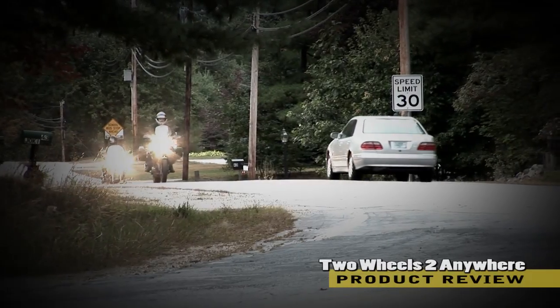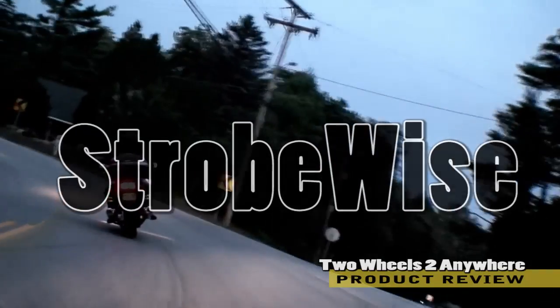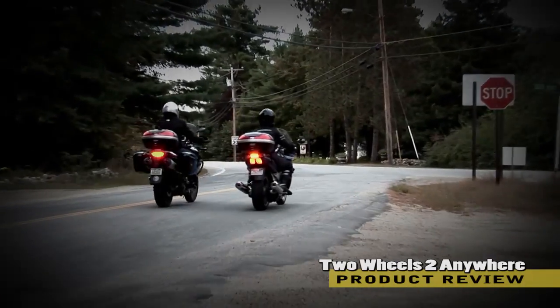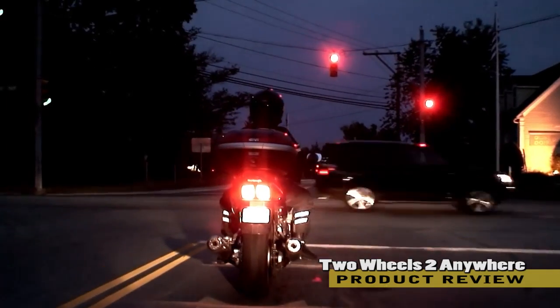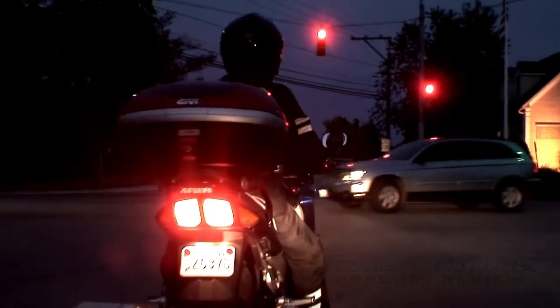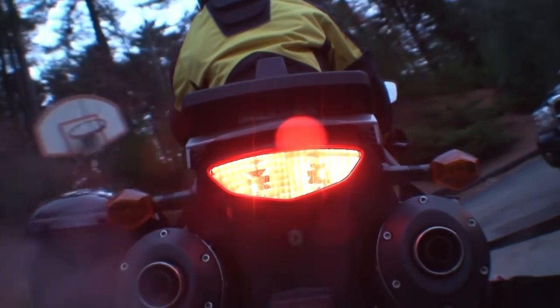In this segment of Two Wheels to Anywhere, we investigate Strobe-wise: a stunning piece of new technology designed to significantly reduce the likelihood of a rear-end accident by 60 to 90 percent. Let's meet the animated Two Wheels to Anywhere product specialist and pitchman, Mad Mike.